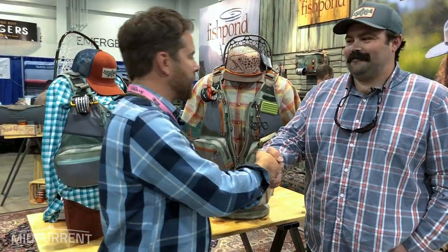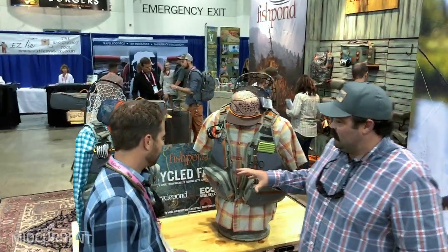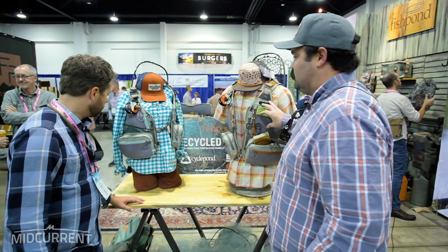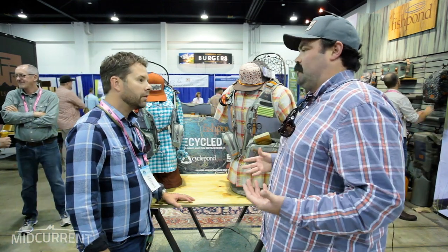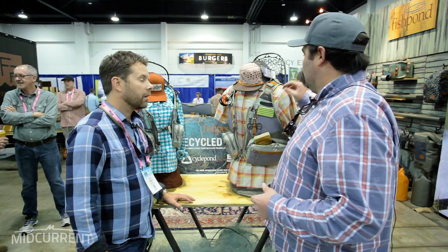Hey everyone, Scott here with MidCurrent. Today we are checking out stuff at Fishpond, and we've got Jack here. Thanks for making time to chat with us. What are we checking out today? So we've got the Upstream Tech vest here in the women's fit and the men's fit as well — really just a great all-around functional vest, everything you'd expect in a vest and a little bit more.